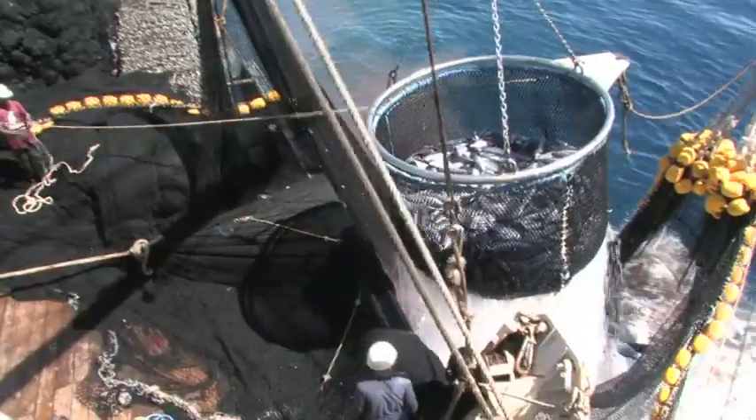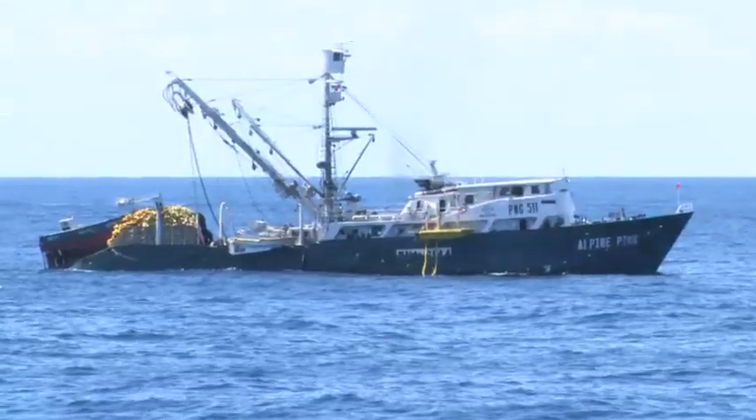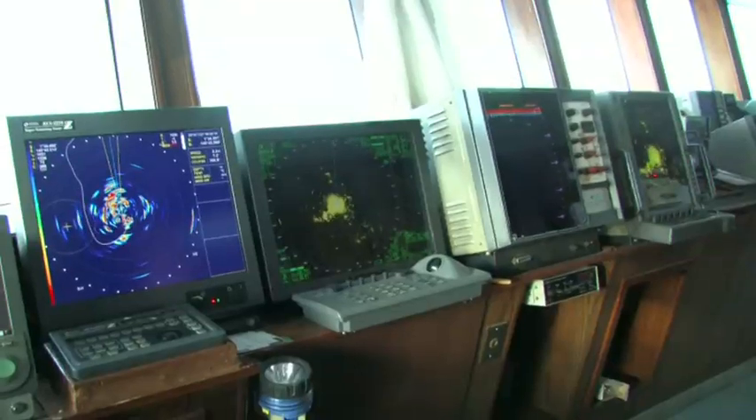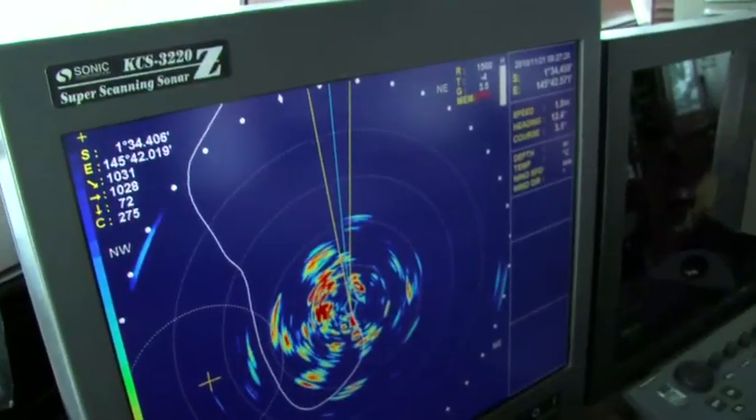Most of the net is then hauled aboard using a hydraulic power block until the fish are sufficiently crowded to enable them to be transferred aboard and stored in refrigerated wells. The modern purse seiner has become much more efficient due to an array of new technology it has at its disposal to find schools of tuna.